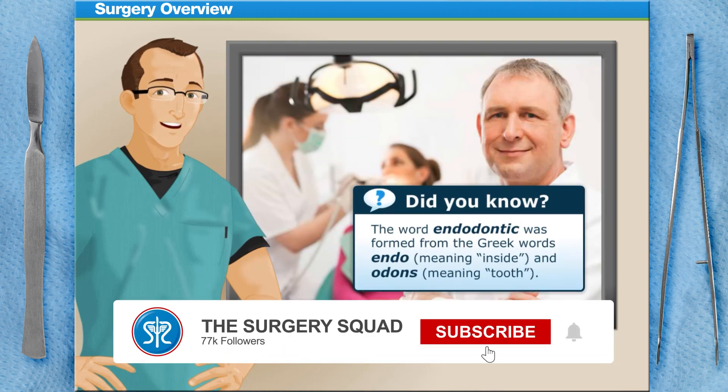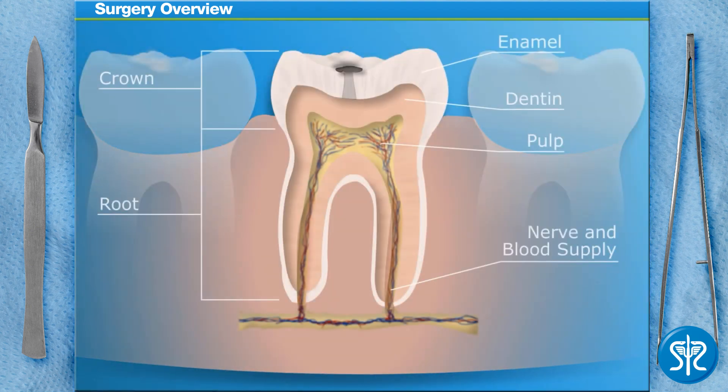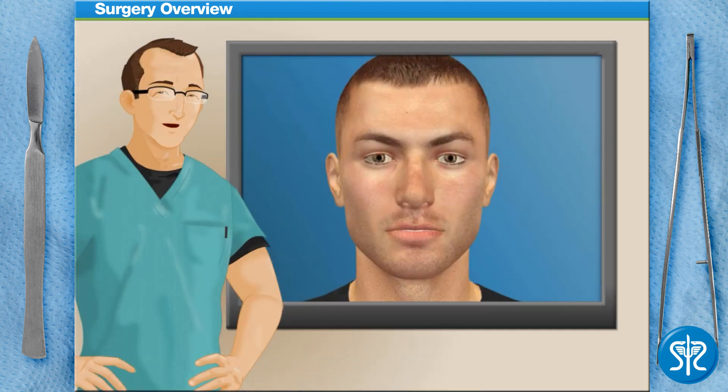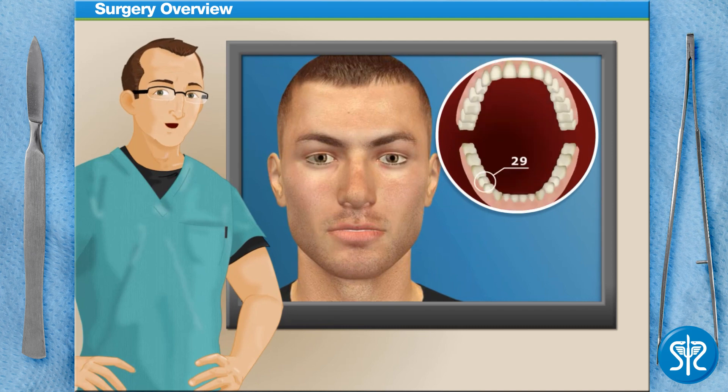A root canal is an endodontic dental procedure that's used to repair and save a decayed or infected tooth. During a root canal, your dentist or endodontist will remove the pulp tissue within the tooth. Once everything is removed, they'll clean out any contaminants inside the tooth and seal it to prevent any further infection. Our patient today is having a root canal performed on their lower right second premolar, which a dental professional may refer to as tooth 29.